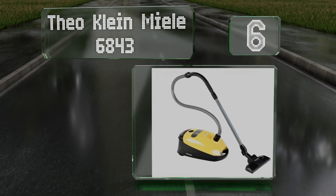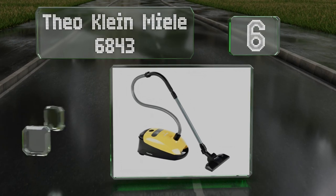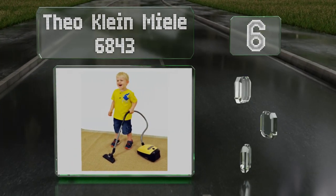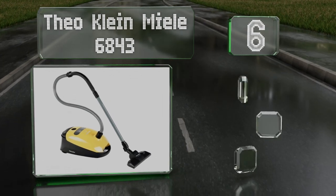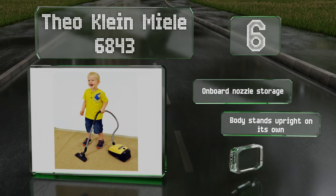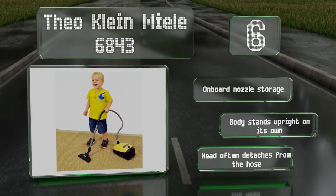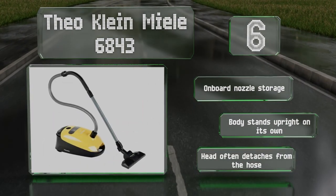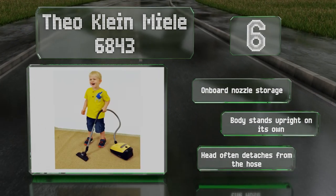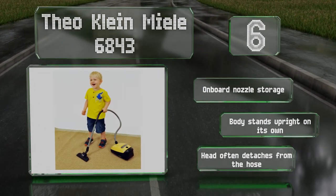Moving up our list to number six, the Theo Klein Miele 6843 is a non-working small replica of the machine the company sells to adults. Three wheels on the canister and five on the head make all the components easy to maneuver. It's equipped with onboard nozzle storage and a body that stands upright on its own. However, the head often detaches from the hose.